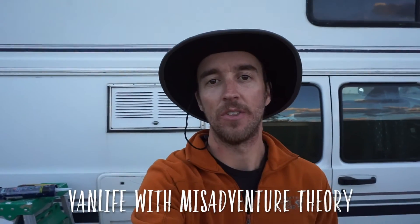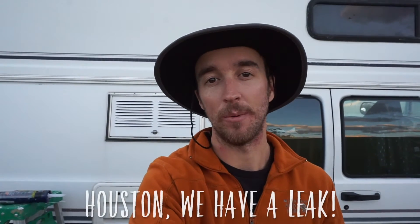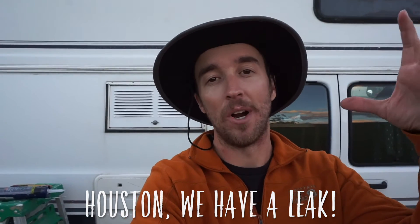Today on the Misadventure Theory Vlog we will be doing some van repairs. Back when we were in Canada, the first night we showed up was the first time we got rain the whole trip. So we woke up in the morning and sure enough there's this watermark on our ceiling. So in Canada I got a tube of silicone and just caulked all over it, which I'll show you guys, and from then on it worked.